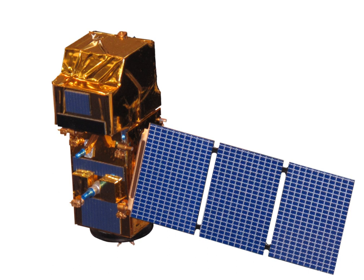The launch of the first satellite, Sentinel-2A, occurred on 23 June 2015 at 1:52 UTC on a Vega launch vehicle. Sentinel-2B was launched on 7 March 2017 at 1:49 UTC, also aboard a Vega rocket.